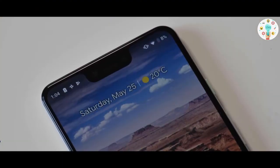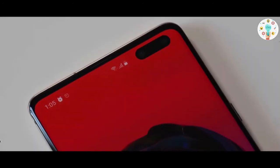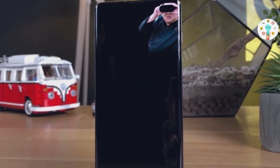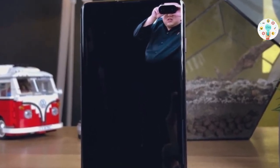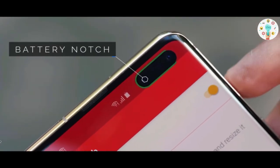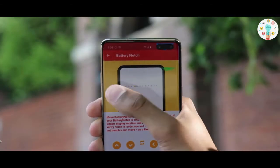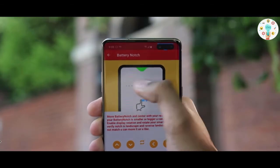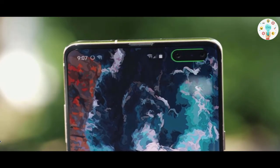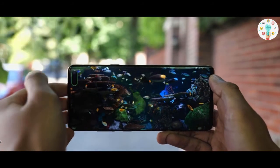Since the birth of the notch and cutout on smartphones, people have been trying to make it less visible by installing backgrounds and such. But these developers made it useful instead of hiding it. They created an app called Battery Notch, which turns the cutout or notch into a battery indicator to keep you up to date with your battery percentage at all times. It has a lot of customization options and supports all smartphones. There is also a Pro version that lets you fill it with more colors and animation settings.